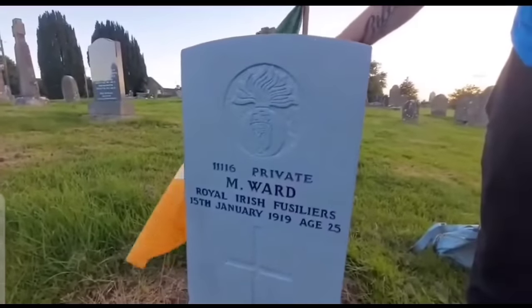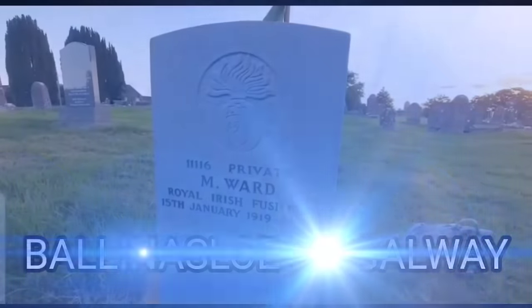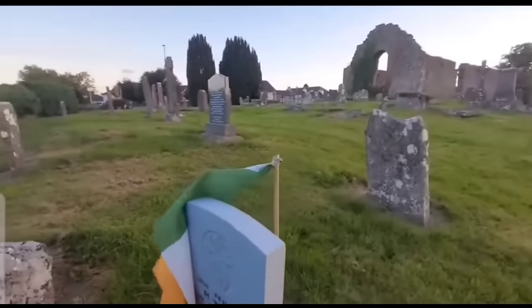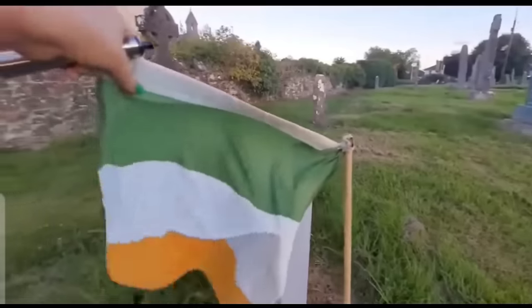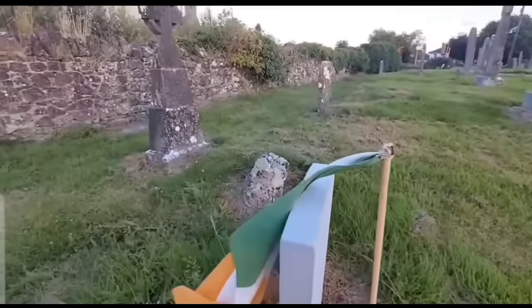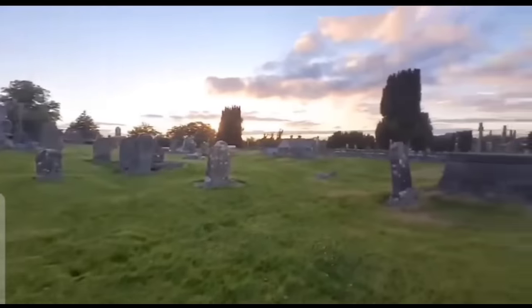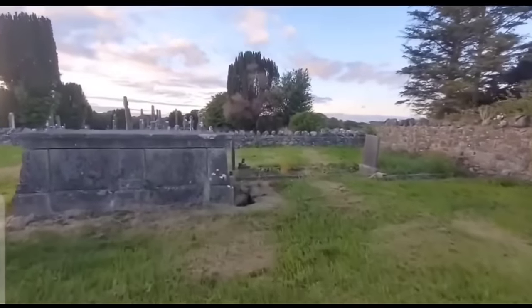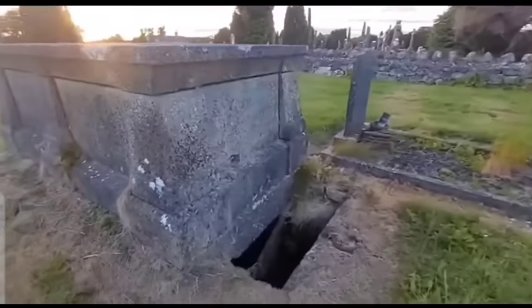We have M. Ward, Royal Irish Fusiliers, age 25, who passed in 1919. We have the beautiful Irish flag flying — it's backwards, blowing in the wind. It's always nice to see the flags. Now, what's going on here? Oh my goodness — it's a crypt.